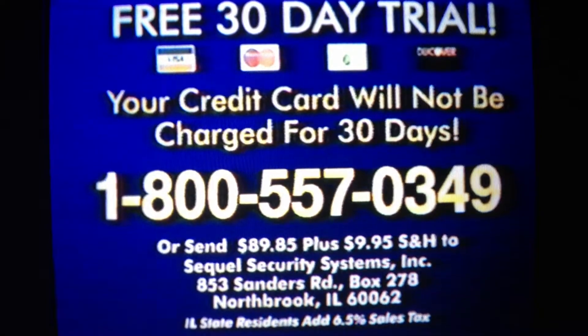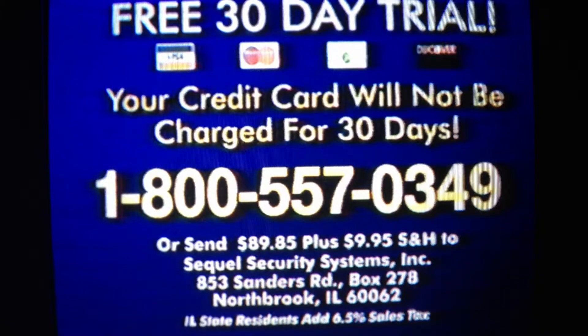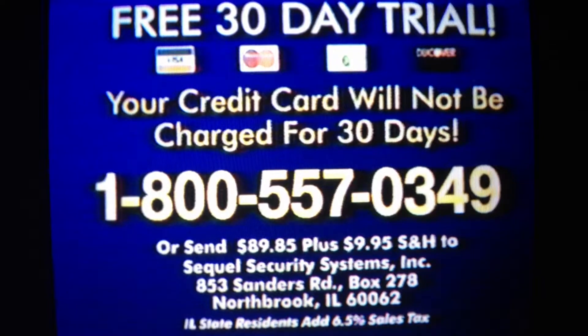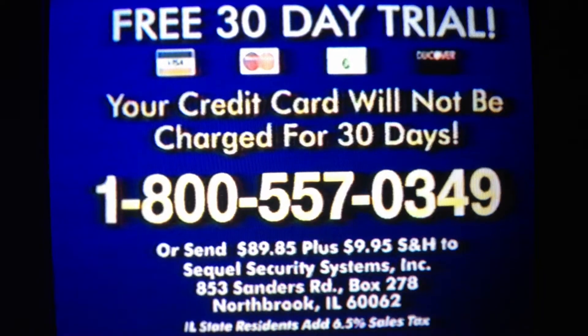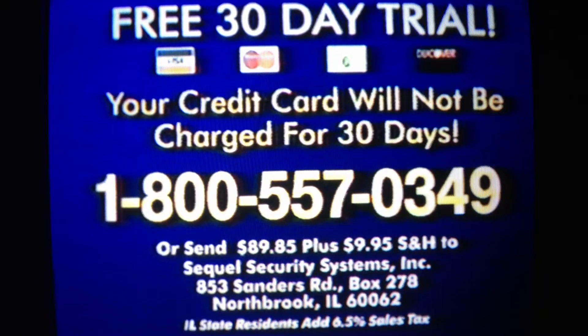have your credit card ready and call the number on your screen, or send check or money order to the address on your screen. Be sure to include shipping and handling charges. The Electronic Cop is the most effective and affordable protection device you can buy for your car. Protect your car today. Call now. Thank you.